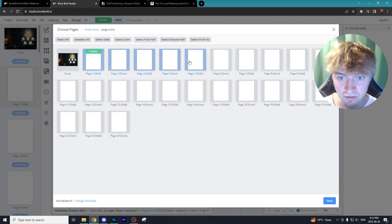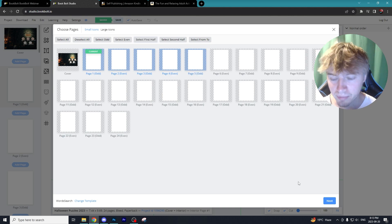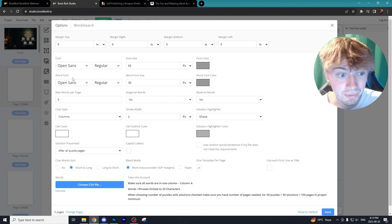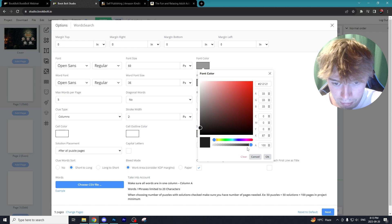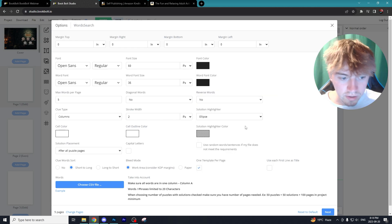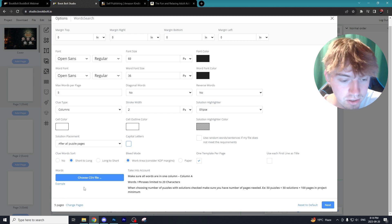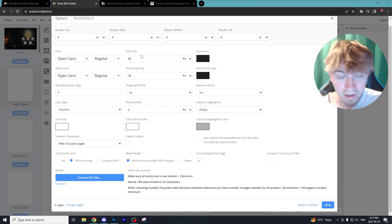When you click on word search it gives you the option to add to whatever pages you want. I want it evenly divided — five different puzzles across 24 pages, so about five pages per puzzle. Hit next and it gives you options for font color. I'm going to make mine a dark gray so text pops more. I'll keep cell colors as white. There are options for capital letters — I'm going to turn that off. The most important thing to change is the CSV file, which I'll show you how to create, and how to use AI to insert words to make this whole process even easier.